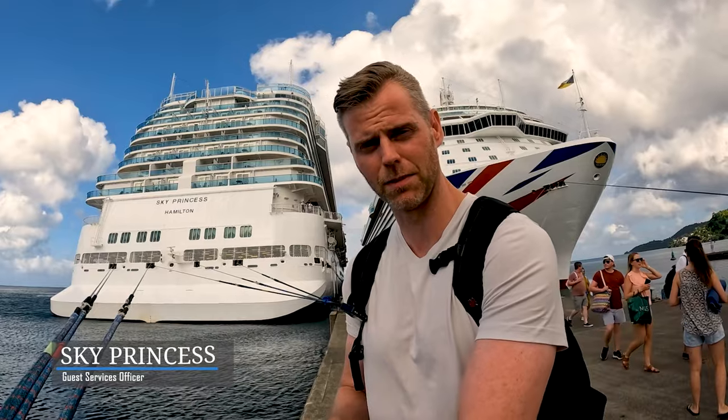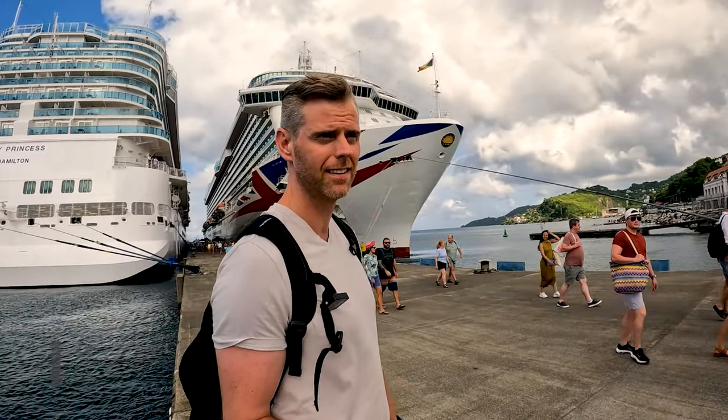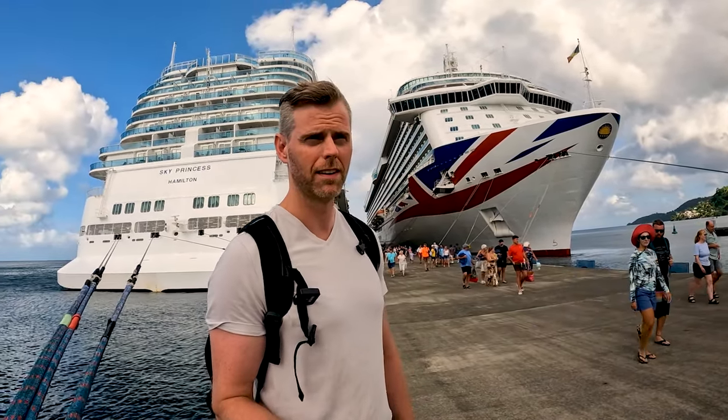Behind me is the Sky Princess — that's the ship that I work on. Across the way here is the P&O Britannia, another nice ship under the Carnival umbrella.